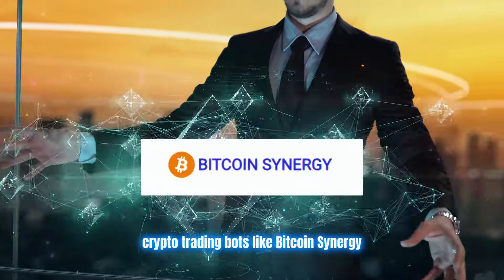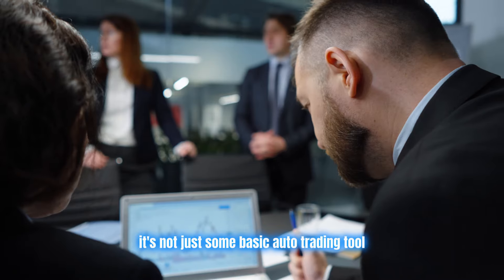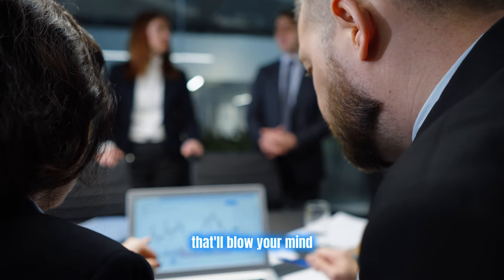Crypto trading bots like Bitcoin Synergy. This little AI trading assistant is a total game changer. It's not just some basic auto trading tool. It's like having your own personal crypto mentor helping you level up your strategies and get insight that'll blow your mind.